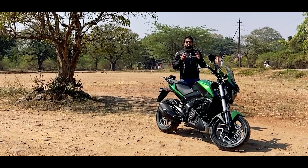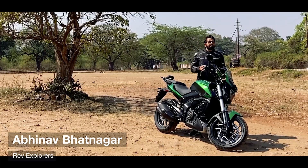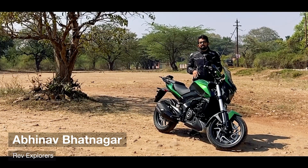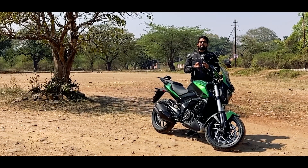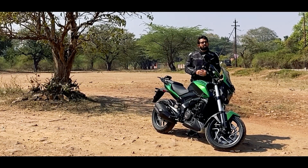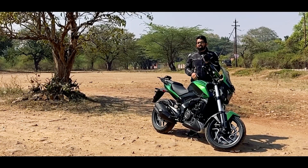On public demand we are back with the 2022 Dominar 400. Recently we did a review where we showcased the seven updates that the 2022 Dominar 400 gets, but you guys were interested in a ride review, so here we are finally with the Dominar 400 for the ride review.